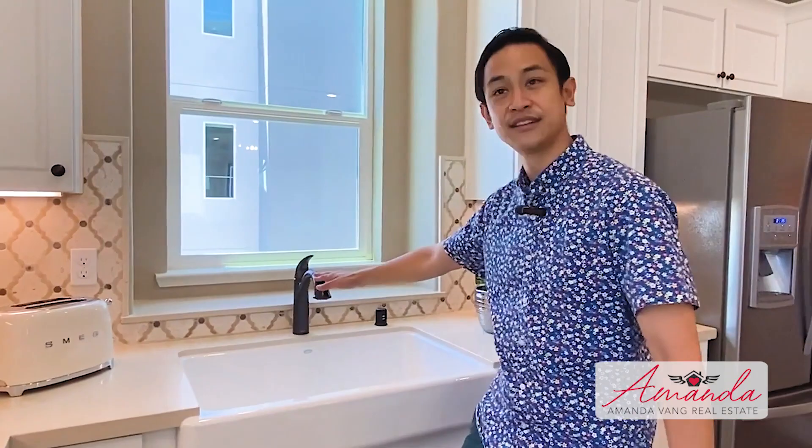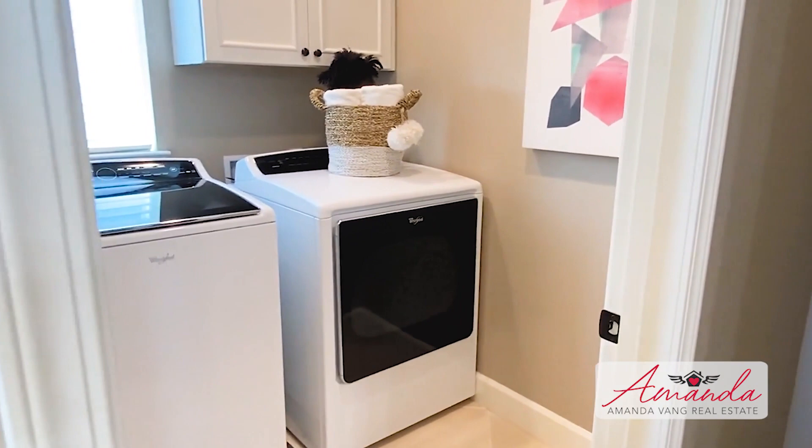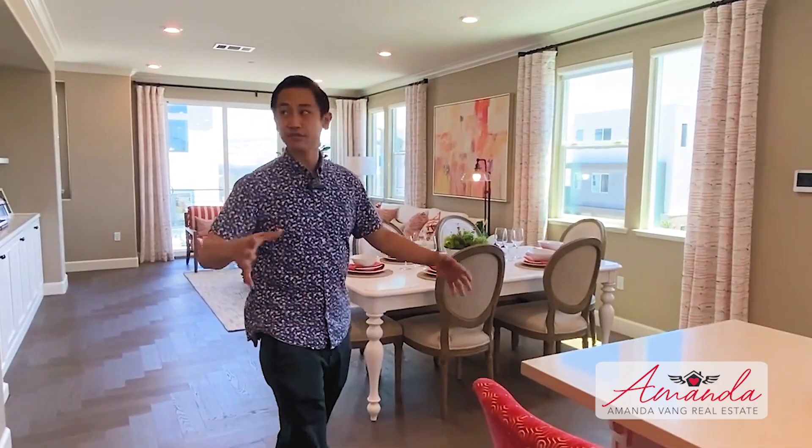Over here you've got a half bathroom and your laundry machine. I like that the laundry is away from the bedrooms — that's a nice feature so it won't keep you up at night. You've got great lighting with windows on three sides of this room and a small patio, so you'll be enjoying your breakfast or coffee out there. Let's go upstairs.